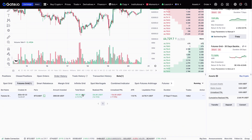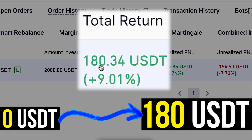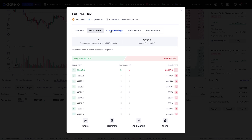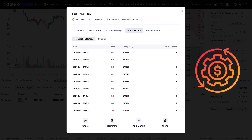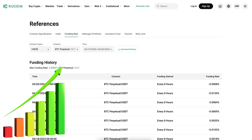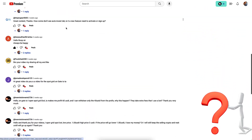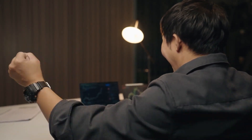As you can see on the screen, since my previous video this bot has gone from zero to 180 USDT profits automatically. In this video I will show you click by click how I use this gate.io bot to make money automatically and why this is better than what some other cryptocurrency platforms provide.